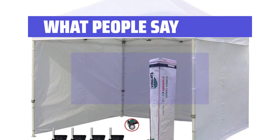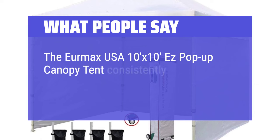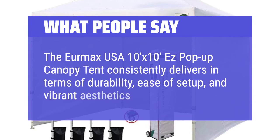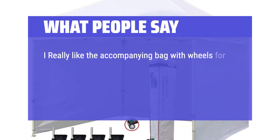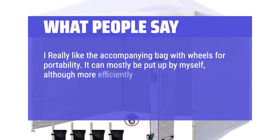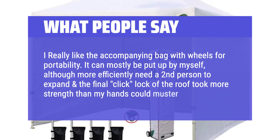What people say: The Eurmax USA 10' x 10' Easy Pop-Up Canopy Tent consistently delivers in terms of durability, ease of setup, and vibrant aesthetics. I really like the accompanying bag with wheels for portability. It can mostly be put up by myself, although more efficiently with a second person to expand it — and the final click lock of the roof took more strength than my hands could muster.